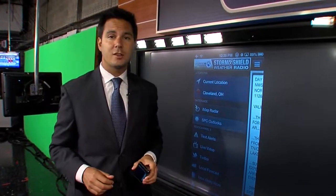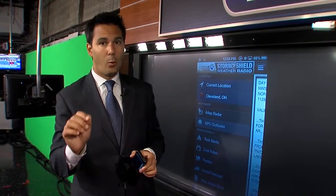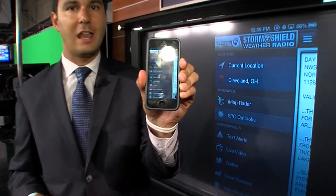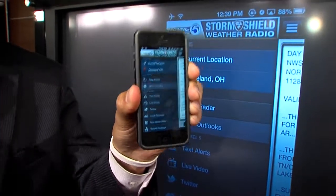I'm Power 5 Meteorologist Jason Nicholas. We are in severe weather season here across northern Ohio, and one thing you and your family needs to keep safe is our Storm Shield app, available on the iPhone and also on the Android phone.